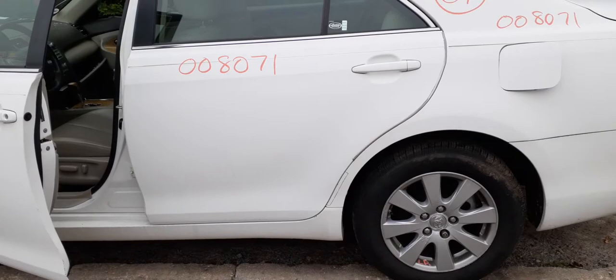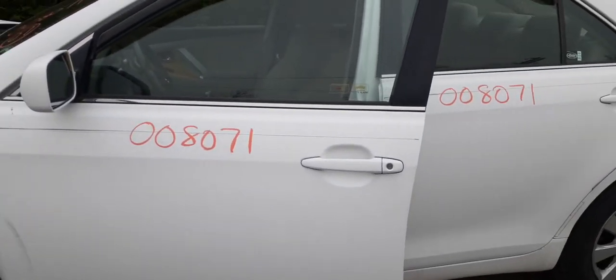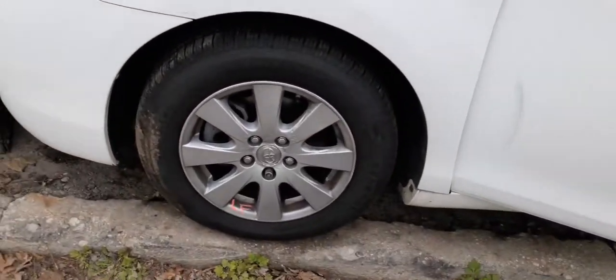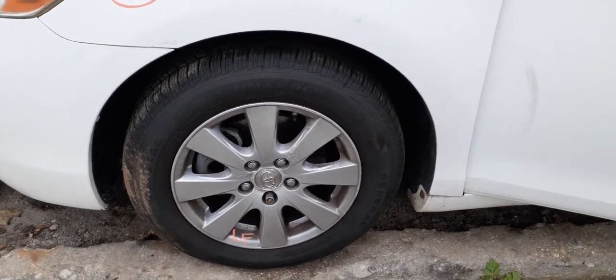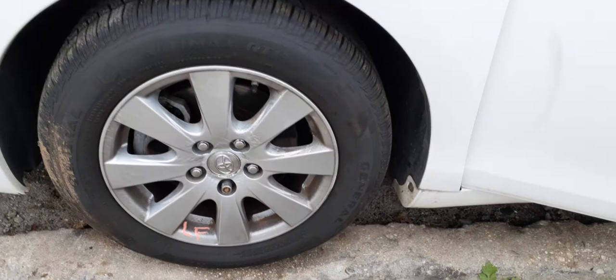You got a left rear door, white in color, power window, power locks. Same thing with the left front door — power window, power locks. Got a left side power mirror, white in color. Left side fender, left side suspension is all complete. The wheels aren't bad — you only got three of them but they are peeling in the middle, all three of them.